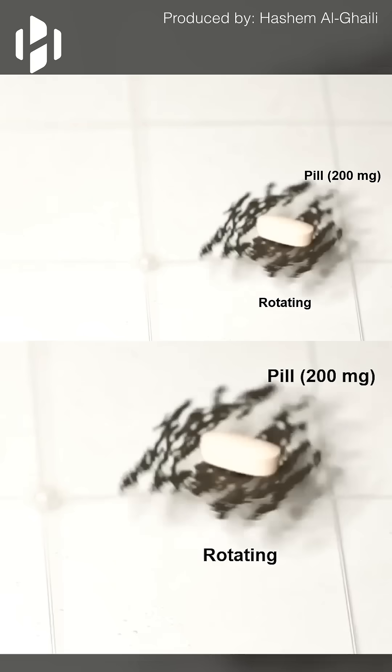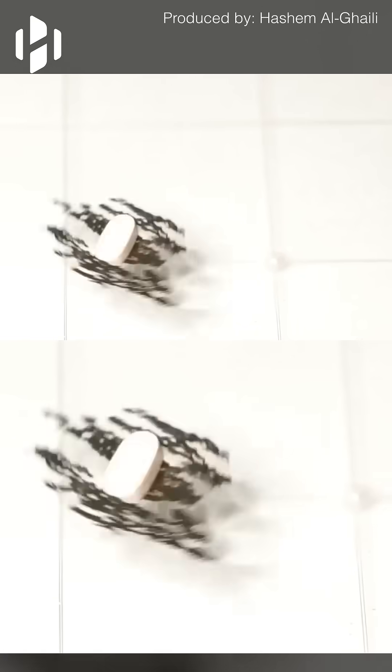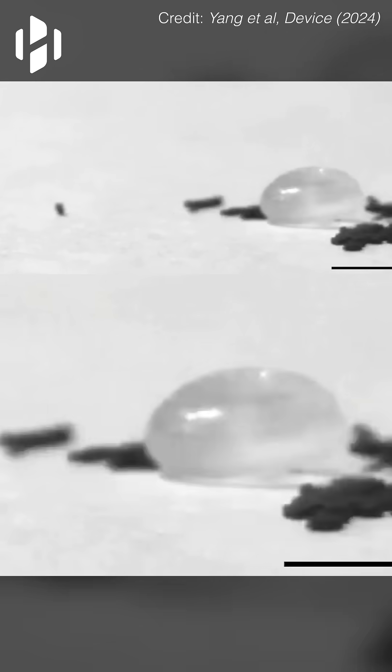The micro robots formed a spinning swarm on water, creating a floating raft structure that allowed them to carry a pill 2,000 times heavier than a single robot across the surface. This approach could be applied to deliver lightweight medical supplies or drugs across liquid environments in remote or constrained settings.